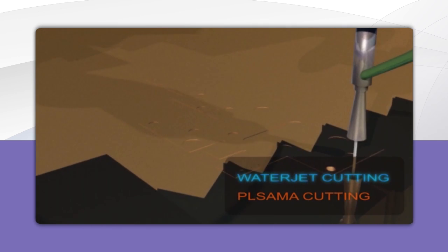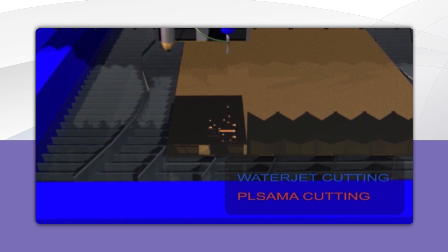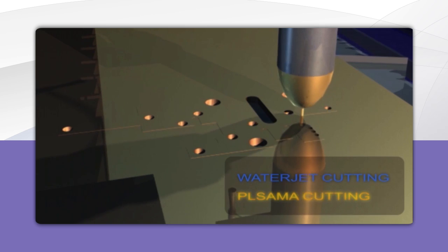This animation presents the Combo idea. Switching between technologies is fully automatic with earlier program settings, without the operator's interference.